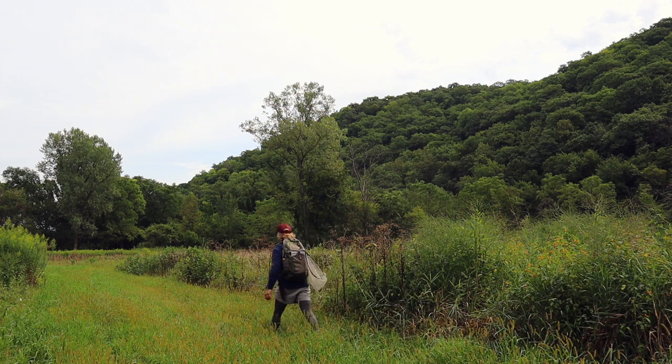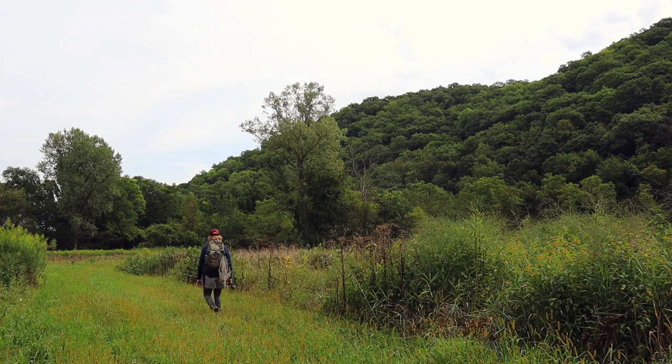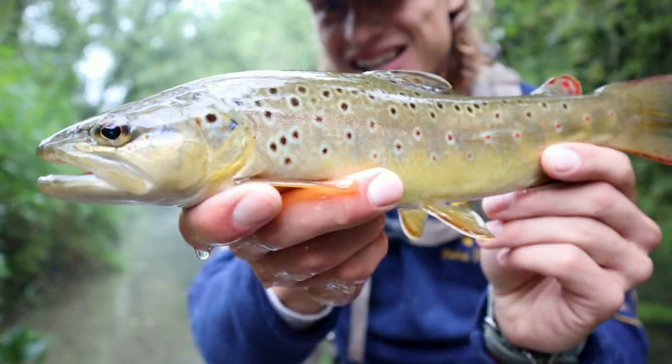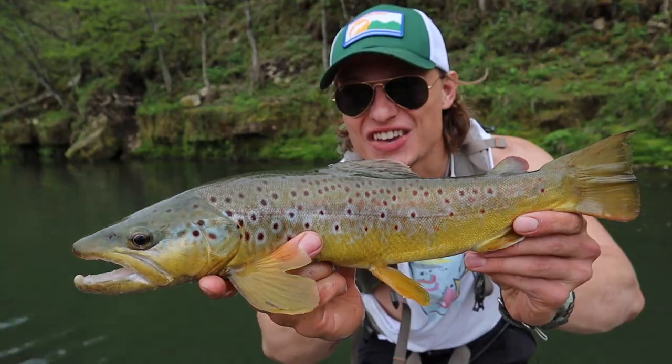If you've ever heard of the Driftless region, there's a good chance you know about French Creek. Tucked way back between two massive hills here in the Iowa Driftless sits a massive piece of public land with French Creek running right through. Not only are we going after the premier brown trout this state has to offer, but we're going after a piece of history. If you've ever caught a brown trout here in the Iowa Driftless, there is an almost 100% chance its genetics run all the way from this stream itself. For now, let's get after some fish.